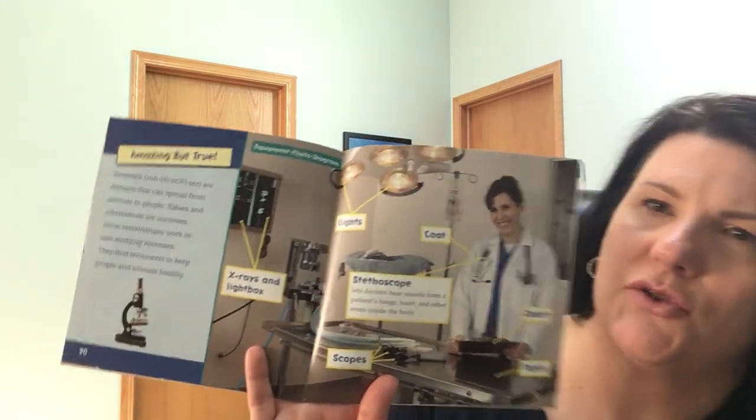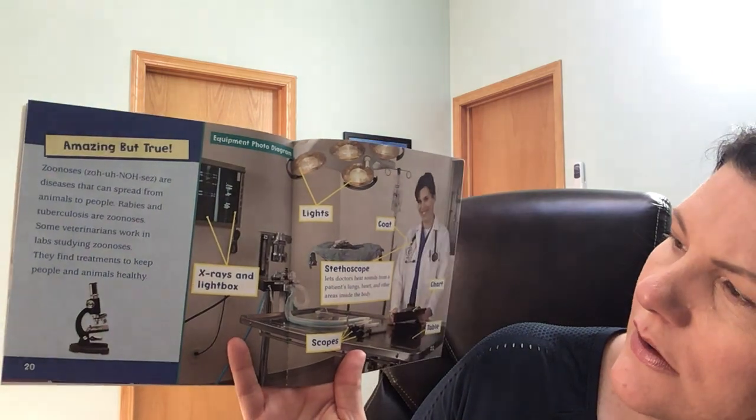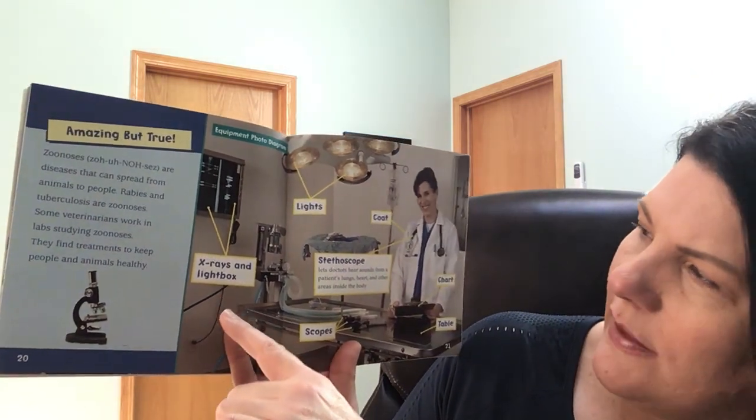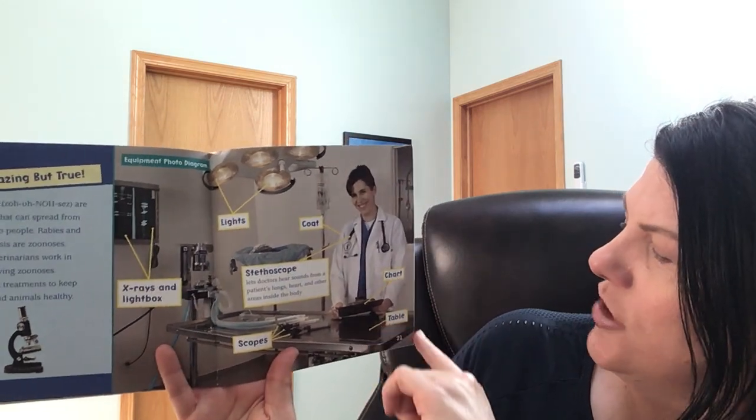And this says it's 5:30 at night. Wow, we're learning so many new words today. And here are some text features in the story — this is a diagram with some labels: X-rays and light box, lights, coat, stethoscope, scopes, chart, table. I hope you really enjoyed looking into a veterinarian's day. If you like this video, give it a thumbs up, and please come back and visit for more day in the lives. Thank you.